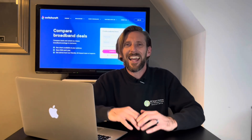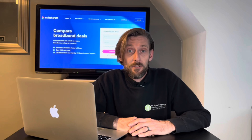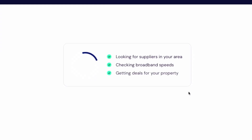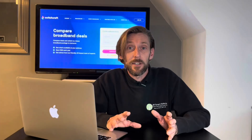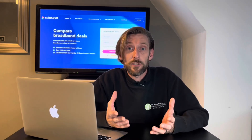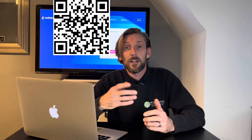Searching for the best broadband deal can seem like a laborious task, and trying to leave your current provider can seem almost impossible — but the guys at Switchcraft have changed all that. Now you can search for the best deals from the top providers and switch, all in one place. It's easy — just enter your postcode, select your address, and let Switchcraft do the rest. It's quick, simple, free, and completely unbiased, so you'll see the best deals from the top providers in your area. Switchcraft offer end-to-end switching so you can complete your switching application all in one place. So why not scan the QR code or click the link in the description below and start searching for your broadband deal now.